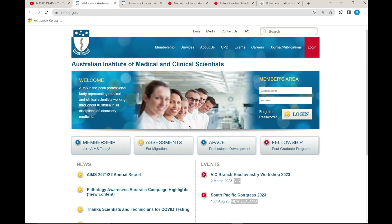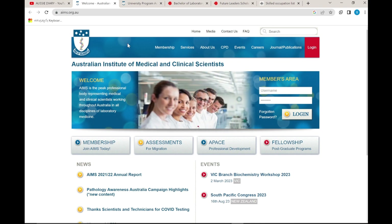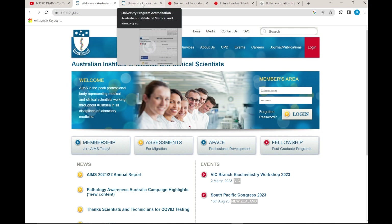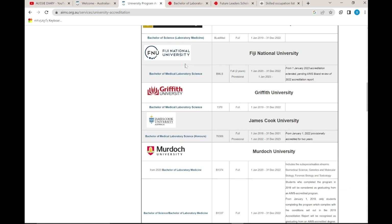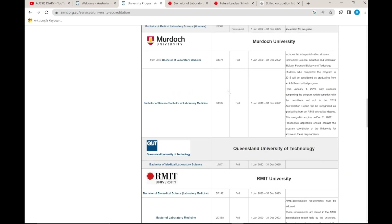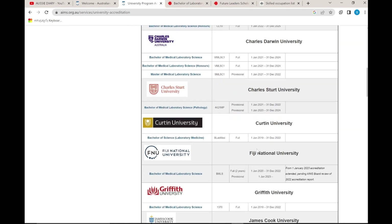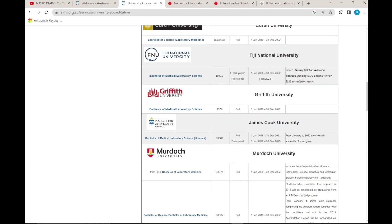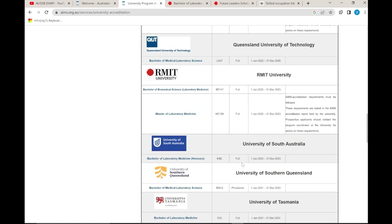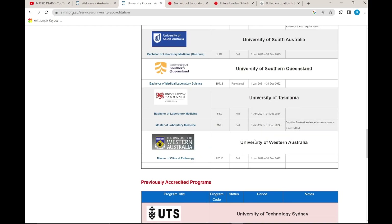We have a professional body in Australia. We have an agency in Sri Lanka and we have to select the course and find the accredited university. Universities offering laboratory medicine courses include: Central Queensland University, Charles Darwin University, Charles Sturt University, Curtin University, Federation University, James Cook University, Murdoch University, Queensland University of Technology, RMIT University, University of South Australia, University of Southern Queensland, University of Tasmania, and University of Western Australia.